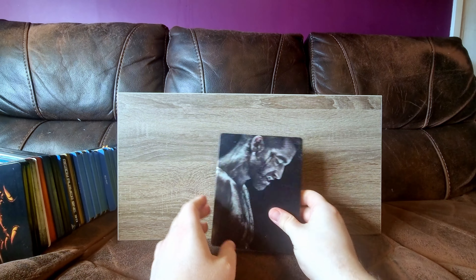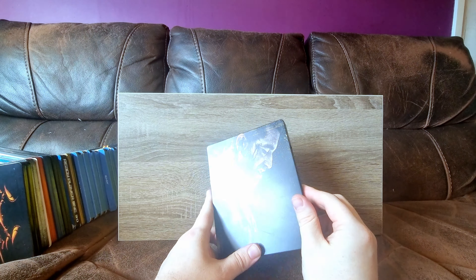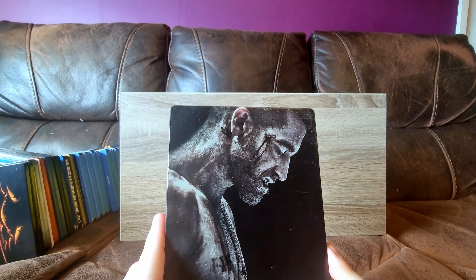Next up we have Se7en. If you look here, I actually thought this was a scratch, but I've seen it on somebody else's photo on Instagram and I think it's just part of the design. It really does look like someone's scraped the crap out of it, but as far as I know, it hasn't.